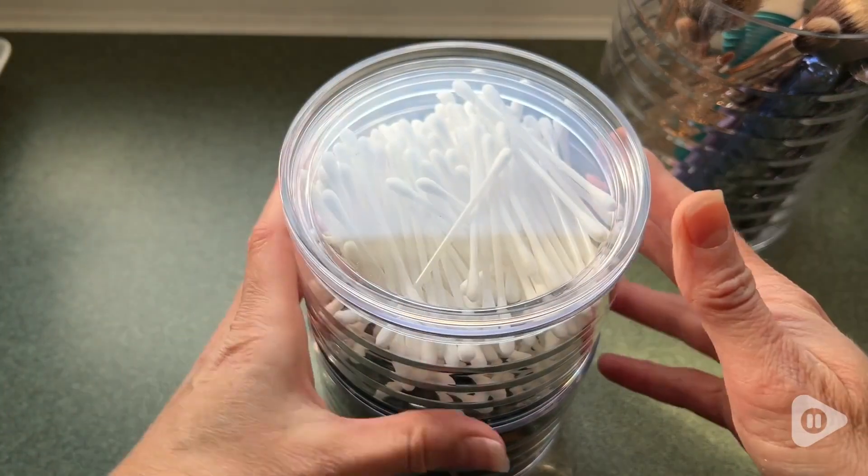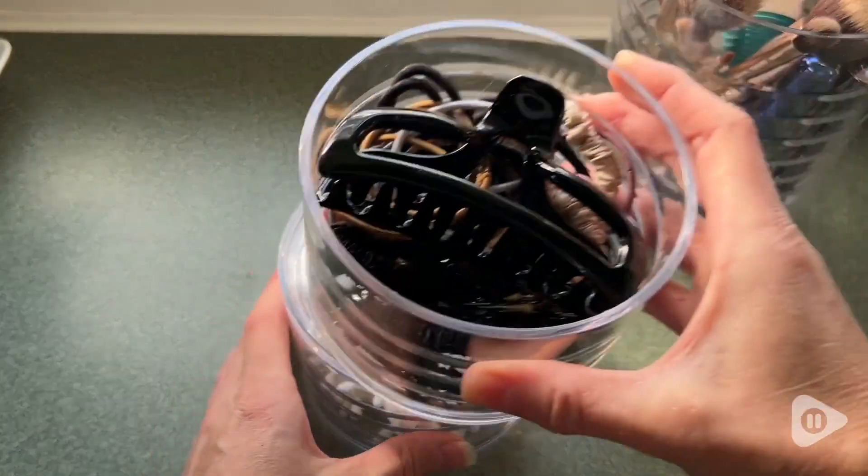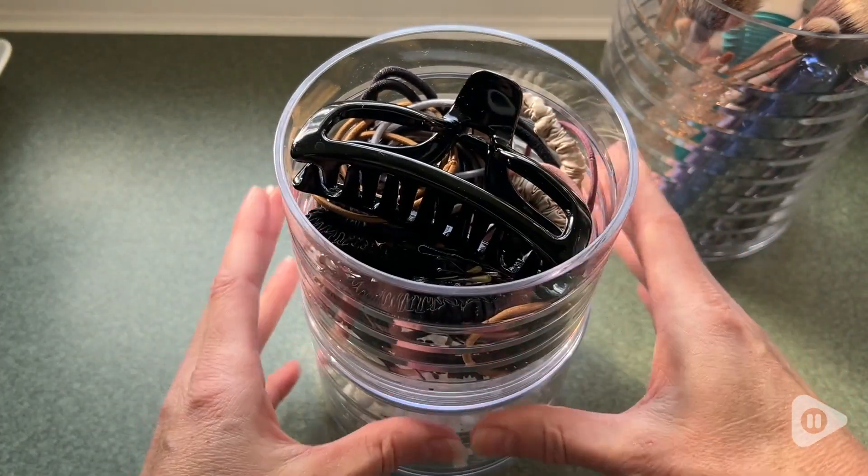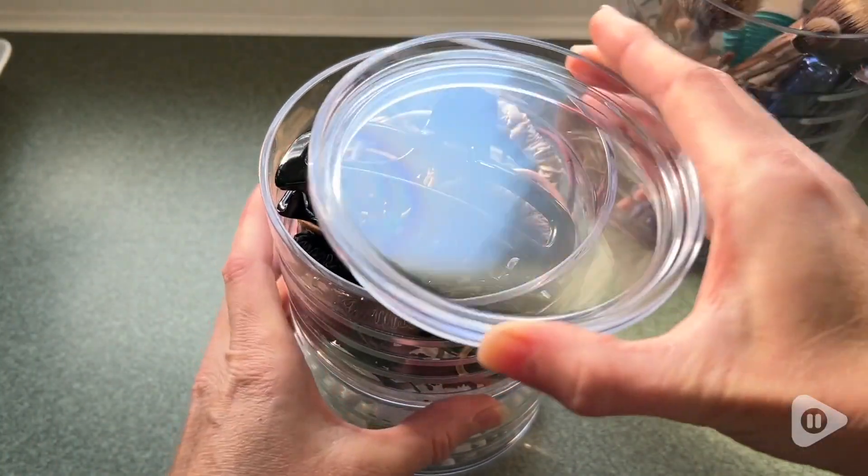It comes with a lid for the two smaller containers. They stack on top of each other, and I really like that because our house gets kind of dusty, so this is going to help keep my Q-tips clean — or whatever else I choose to put in these.